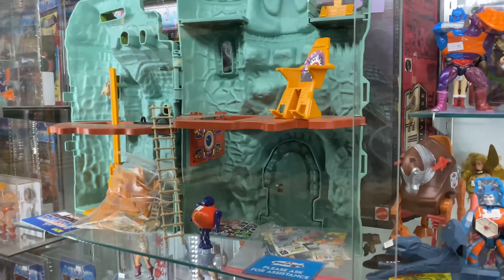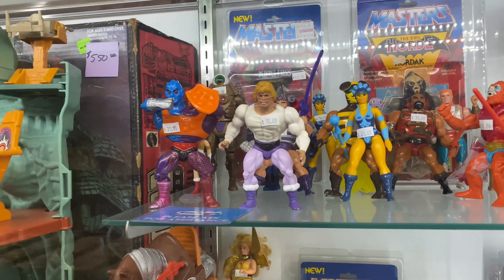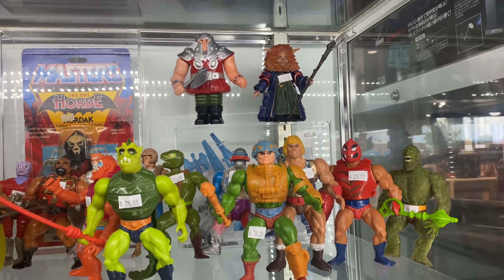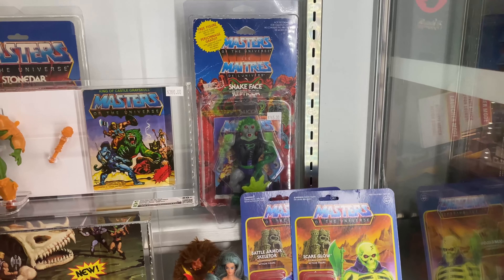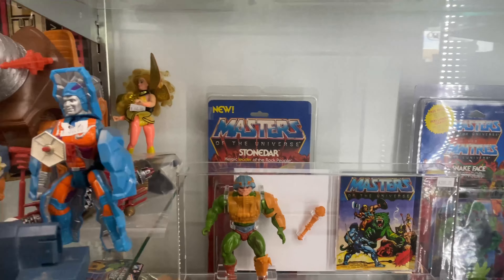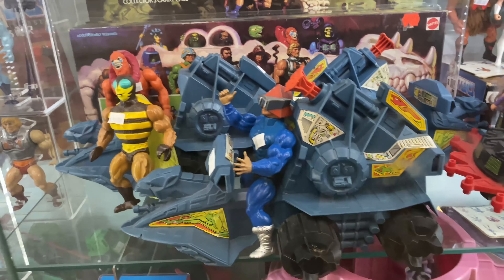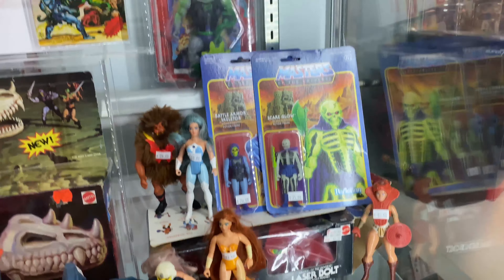Let's get back to the action figures. This glass case here is awesome — this is the Masters of the Universe case. There you have a boxed Castle Grayskull. You got sealed figures, graded figures, loose figures — take your pick. As you can see these graded figures look awesome. They got the mini comic and the accessory to the side, all nicely displayed. You can see everything — you can't deny they are awesome looking in those cases.